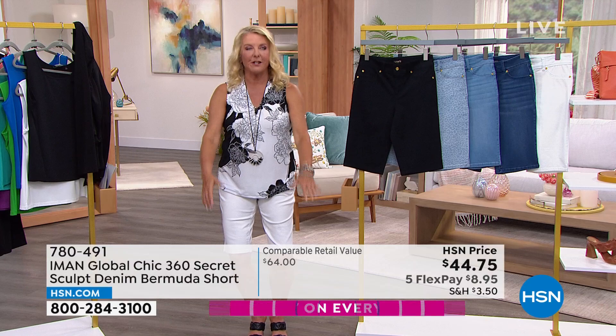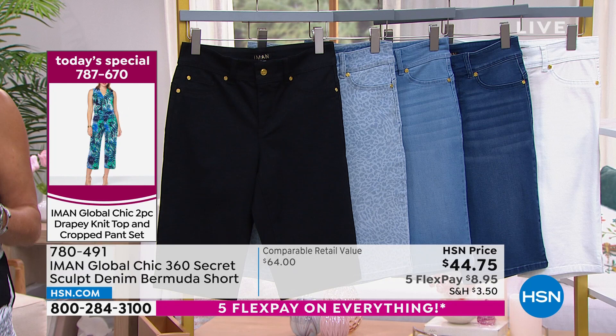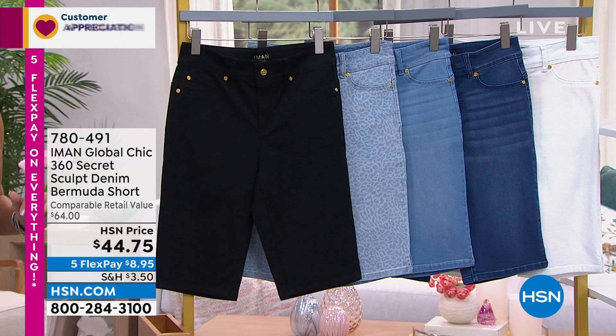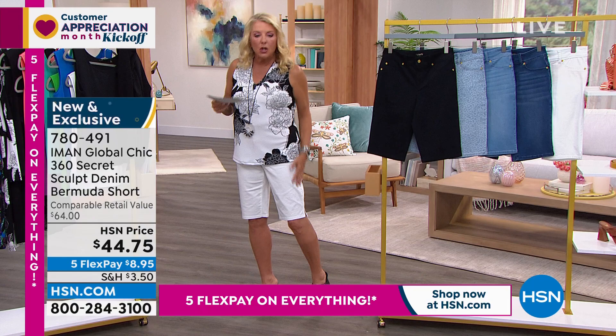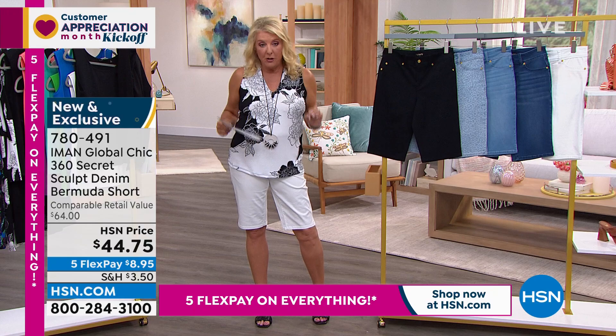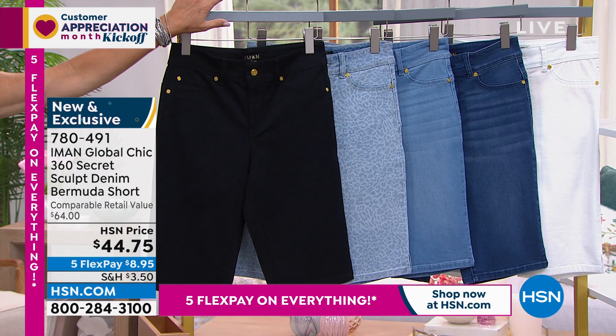One of the most popular pants we sell here at HSN is Iman's 360 Sculpting Denims. We actually have the full pant coming up, and she decided to do a Bermuda — I'm so happy she did because her denims are so popular. They're premium, high-end, look gorgeous, fit unbelievably well. They literally fit and curve to your body and your shape. And tonight she is launching her Bermuda for the season. Please don't wait on these because I know they're going to fly.